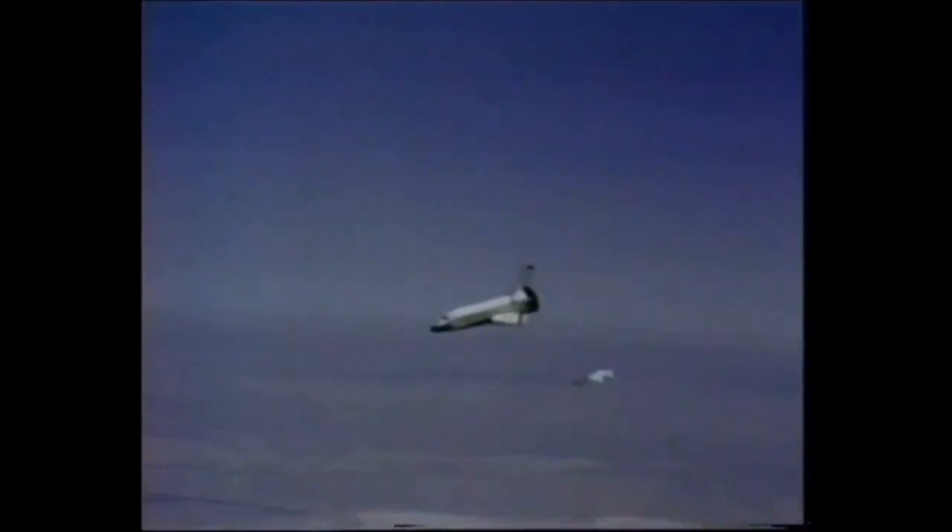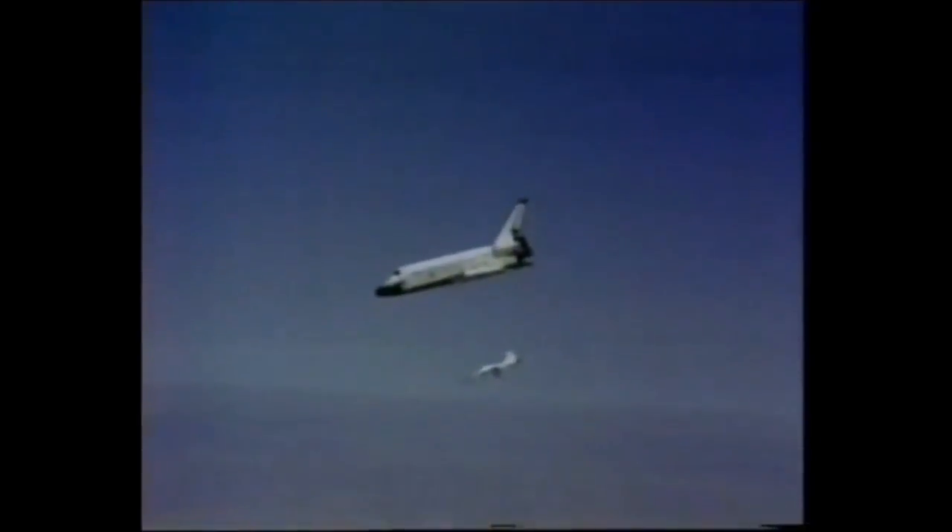At 20,000 feet, coming in from the west, coming down quite steeply. Notice the very, very nose-down attitude. Chase aircraft underneath. By our estimation, we're two minutes from touchdown.